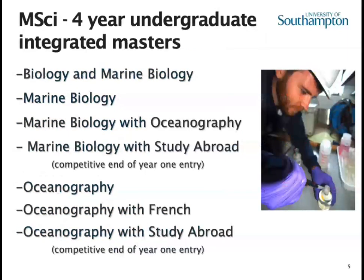In the integrated master's programme, the MSci — the four year undergraduate degree — you'll see some familiar titles. These are just the four year versions of the marine biology degrees and the oceanography degree. The difference is the final year, where you're working at master's level. Your research project is twice the size of the BSc project, and the modules you're taking are level seven modules, at a much higher level than the final year BSc modules.